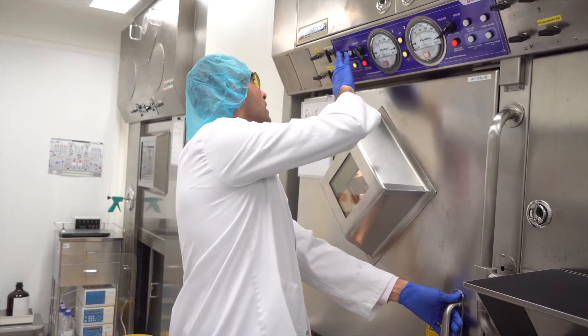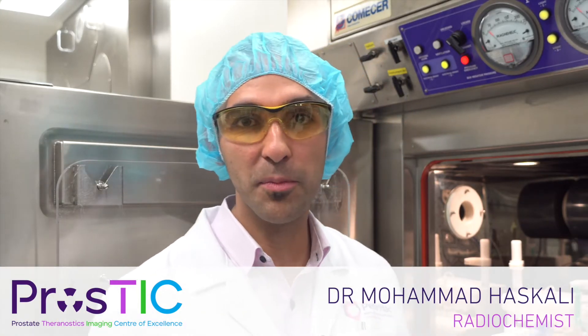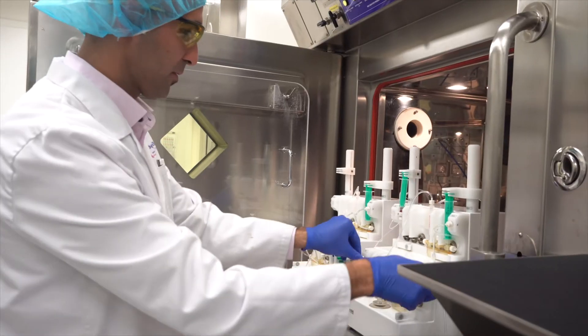Unlike the conventional pharmaceuticals that you would buy from the pharmacy, radiopharmaceuticals are produced in-house using automated procedures that take place in our labs every day to produce diagnostics and therapeutics for imaging and therapy of different cancers.